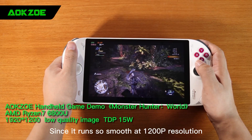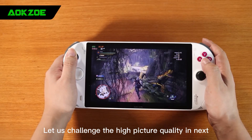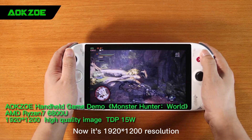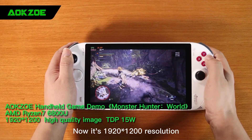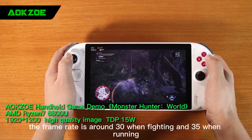Since it runs so smoothly at 1200p resolution, let us challenge the high picture quality next. Now at 1920x1200 resolution, high quality, the frame rate is around 30 when fighting and 35 when running.